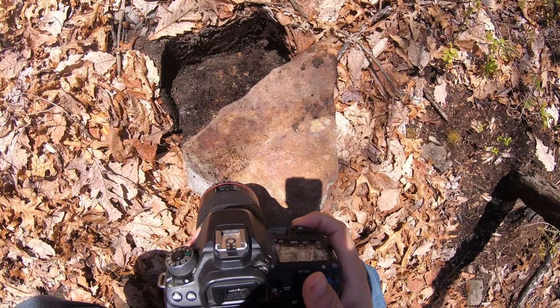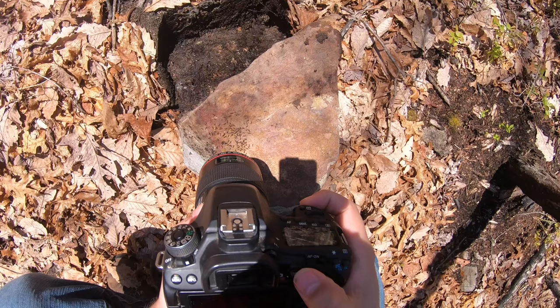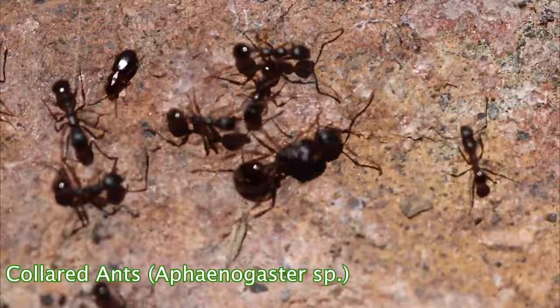I just found a colony of ants here. Don't want to bother them too much. Here they are — trying to figure out what they are. There's the queen.